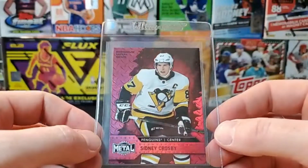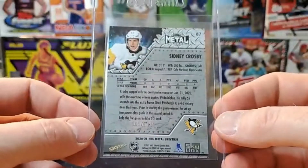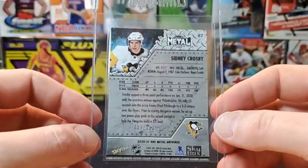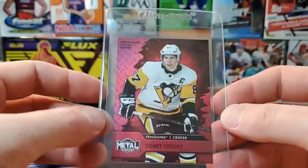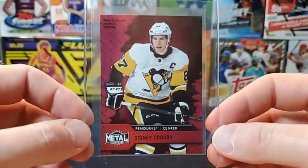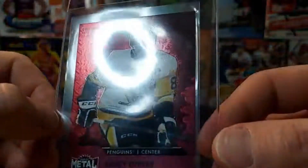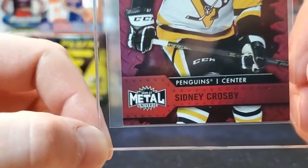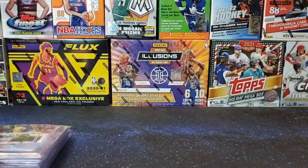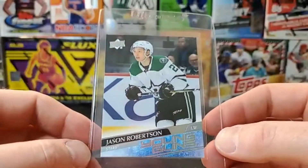This one is out of the 2020 Skybox Precious Metal Gems — Sidney Crosby red, out of 100. Technically it would be 90, since the first 10 are green, so 90 out of 100 are red. I'm hoping for a nine, probably gonna get an eight — I don't think I've ever seen one grade higher than an eight. They're just really tough on the edges on these Skybox Precious Metal Gems. It's got some corner issues, but for how rare the card is, we're going to at least slab it.